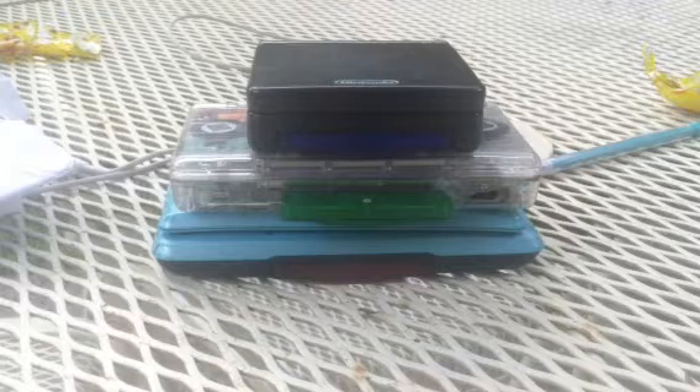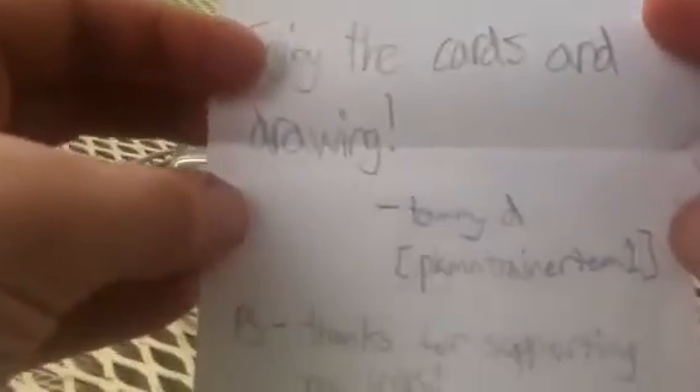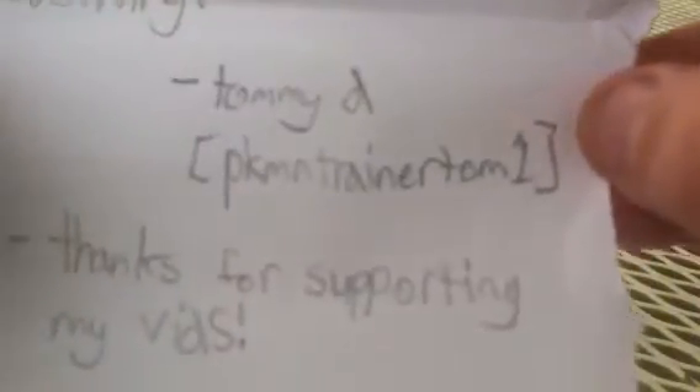So he sent me a signature card too. Let's get these out here. I don't know if he sent me extras or just packed a bunch of top loaders. There's a letter too. It says: 'awesom93, thanks for the trade, enjoy the cards and the drawing — Tommy D, PokemonTrainerTom1. Go check him out and thanks for supporting my videos.' The drawing was for the code cards and he said he was having fun with it anyway.